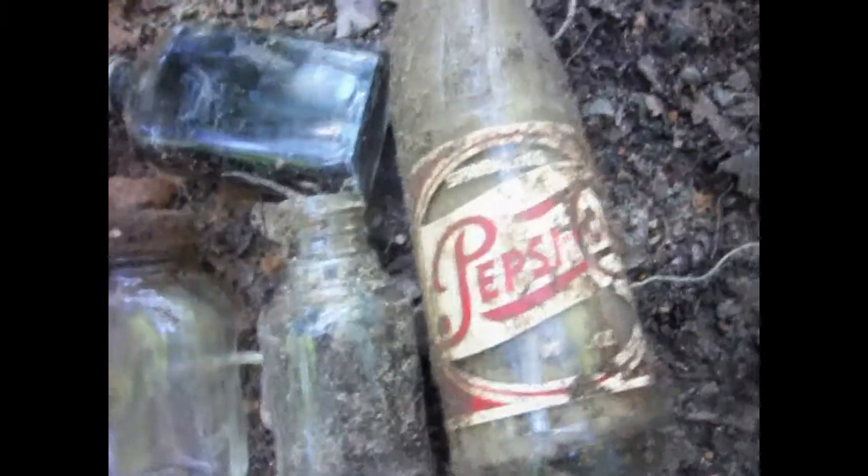The embossed Pepsi — I'm finding a lot of screw tops, but that's where the best soda bottles are at, well, I guess unless you're looking for the 1915.